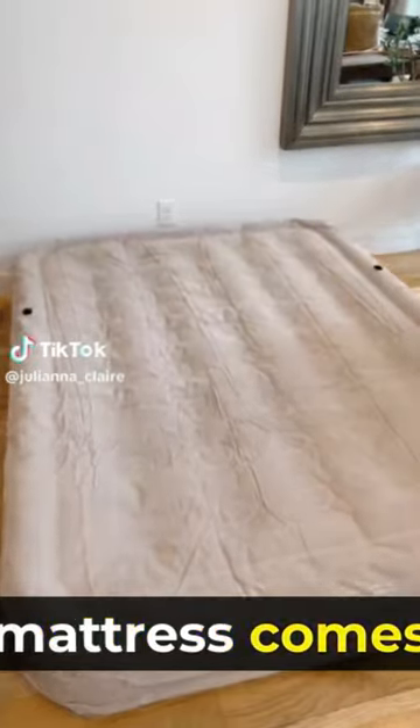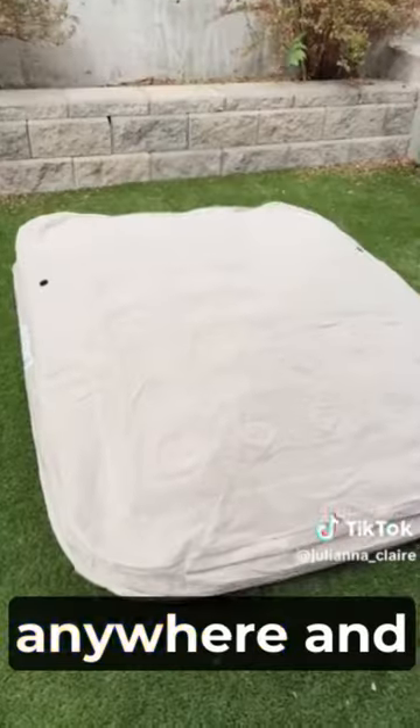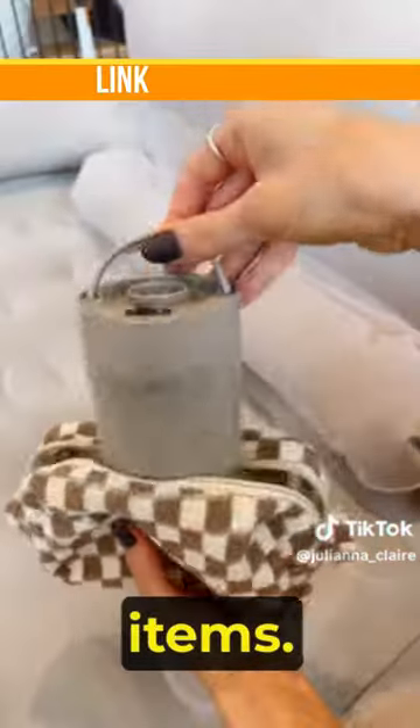This self-inflating air mattress comes with a wireless portable air pump, so you can inflate this air mattress anywhere and is perfect for camping too. The nozzle accessories and air pump allow it to travel with you and work on other items.